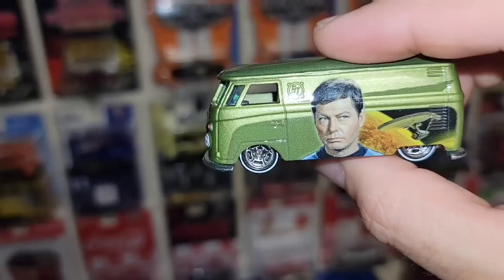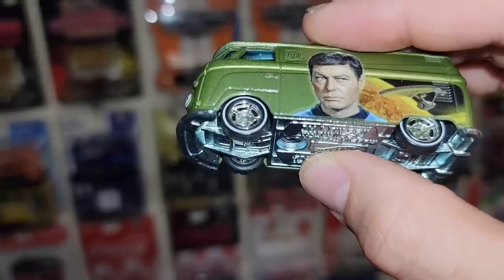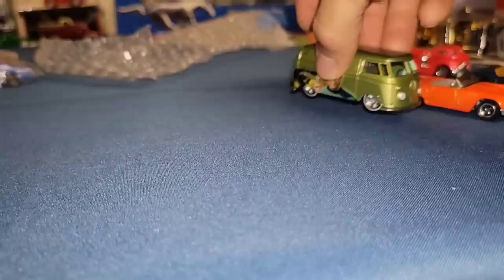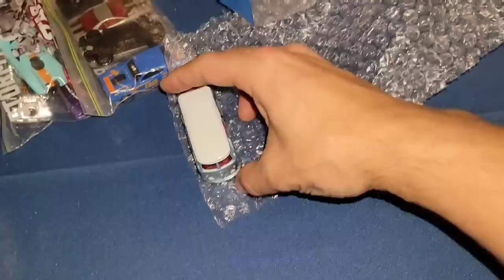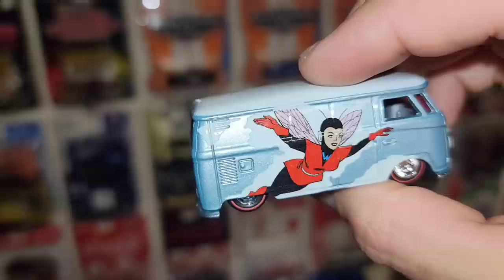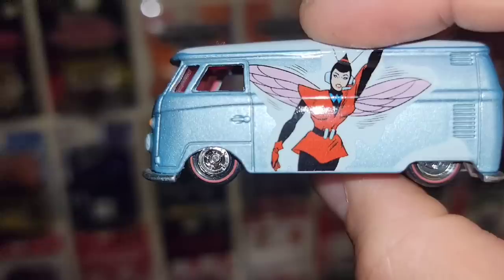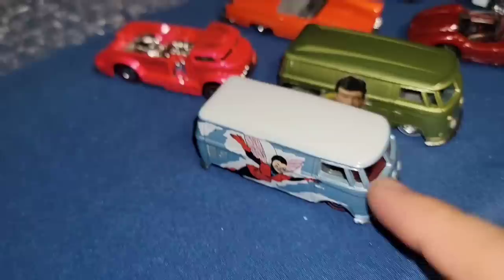Next one — there we go, beautiful. Got the T1 Panel Van, love the lime green metallic. Of course you got the Star Trek deco on this thing, but the wheels — chrome five slots with the white walls. I love these, especially the stance of the panels — low and clean. Next one is pretty heavy too — check that out. I think that is the Wasp — nice light blue metallic, white roof, pink tinted glass, very clean red line wheels.